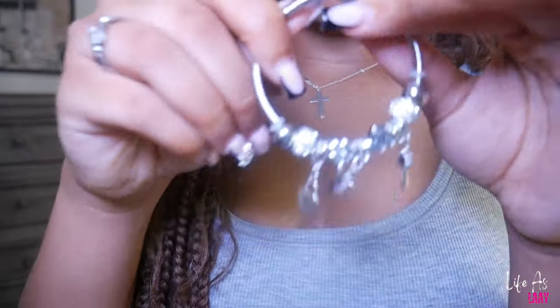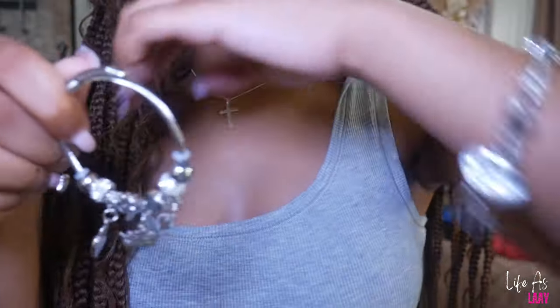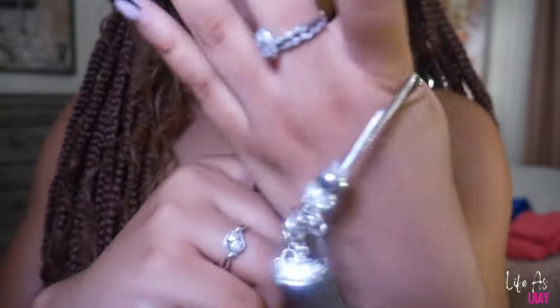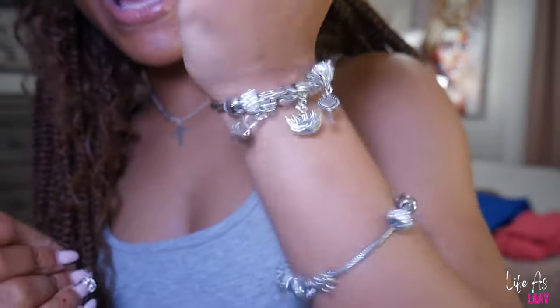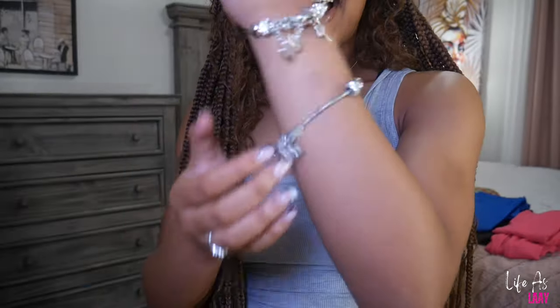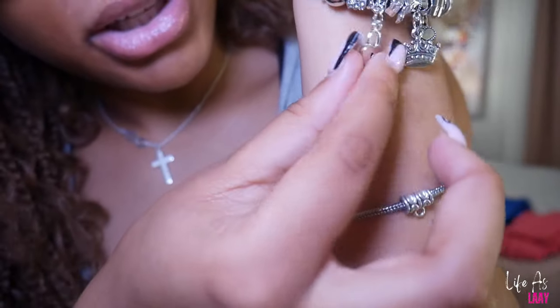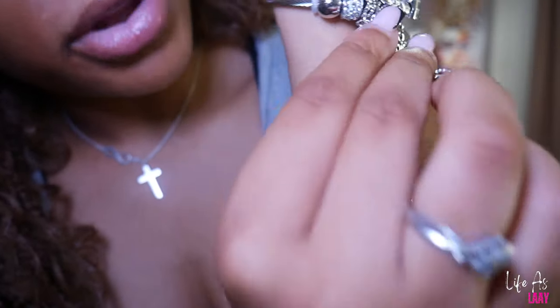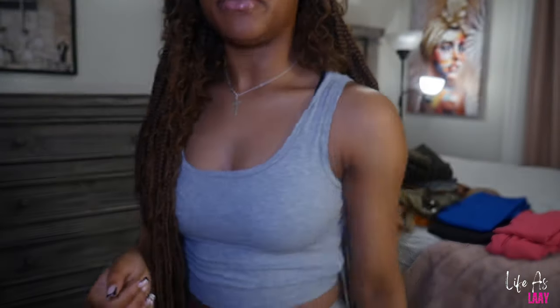It's this other charm bracelet. I like this one more because you can just put it on yourself — I had to get my mama to put the other one on. This is the lock and key one. It fits everything and it don't slide down like the other one.